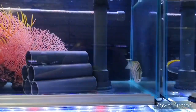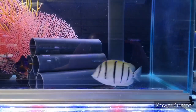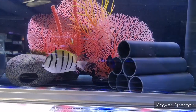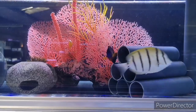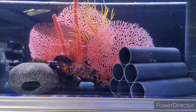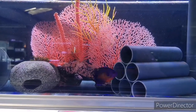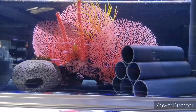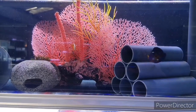Moving up, we've got this beautiful convict tang — absolute stunner. There's a coral beauty angelfish as well with gorgeous purple coloration, and then there is a pink skunk clownfish just in the back — looks like it's nodding its head. Great little fish.